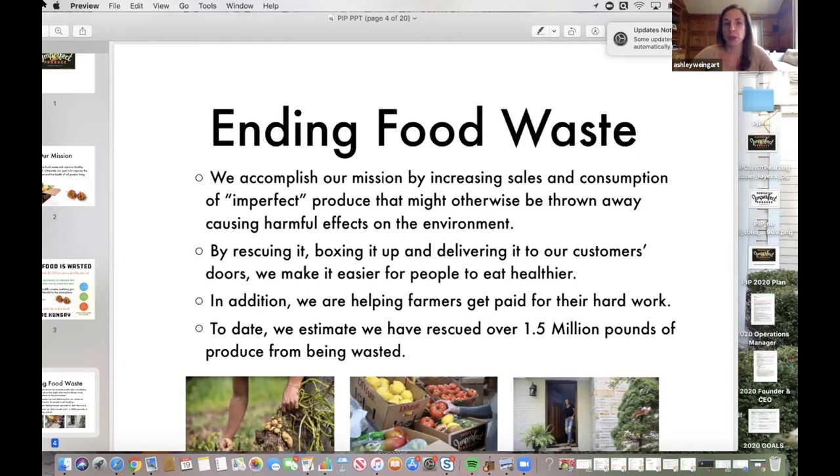We deliver it right to their doorstep, which presently is working in our benefit. We're helping farmers and wholesalers make sure they get paid for their hard work and that they're able to sell all of their inventory. To date, we estimate that since we began in May 2016, we've rescued over a million and a half pounds of produce.